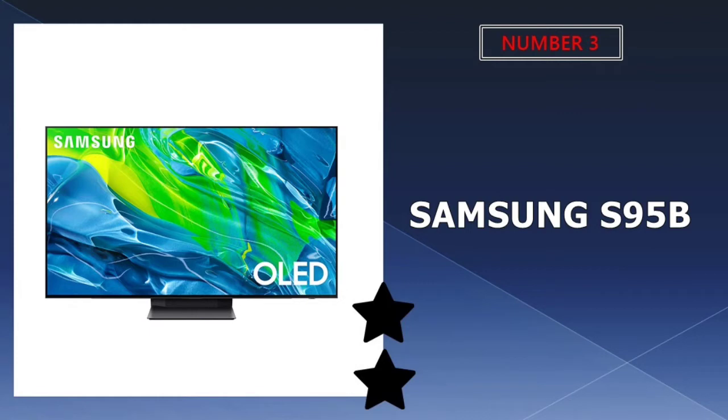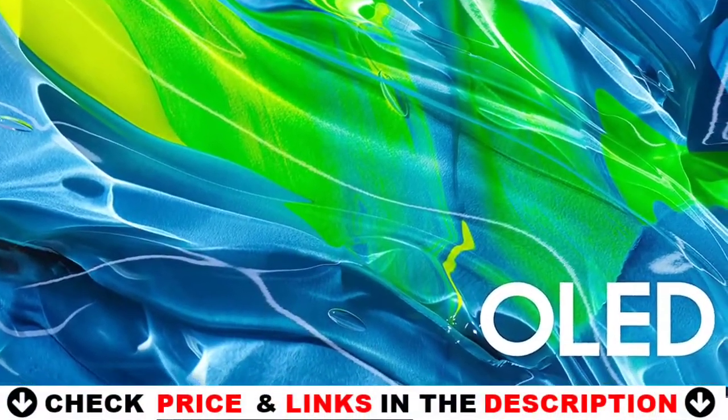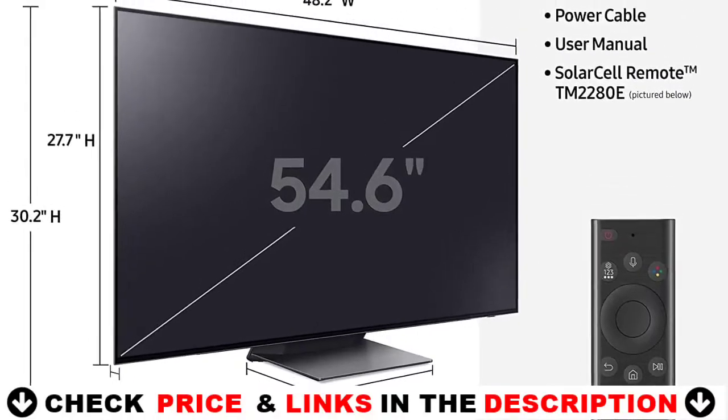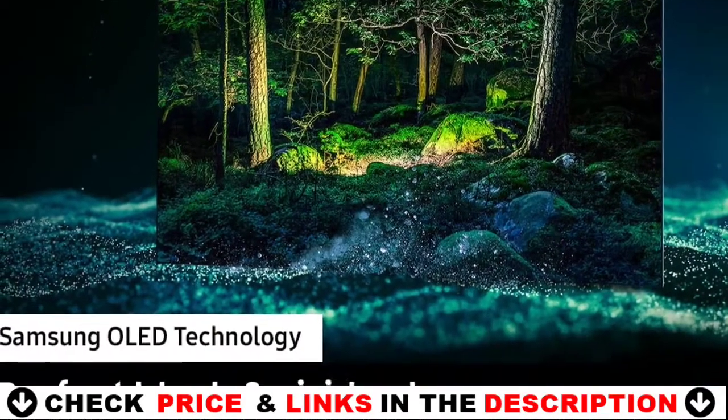Third choice in our list is Samsung S95B Series 55-inch OLED 4K Smart TV. With roughly 8.3 million specially engineered self-illuminating pixels, contrast is virtually limitless. At its best in viewing settings with controlled lighting, the Samsung OLED is intensely cinematic.